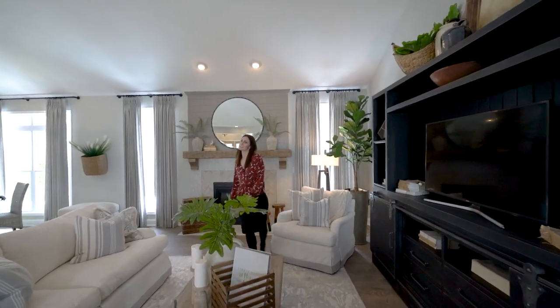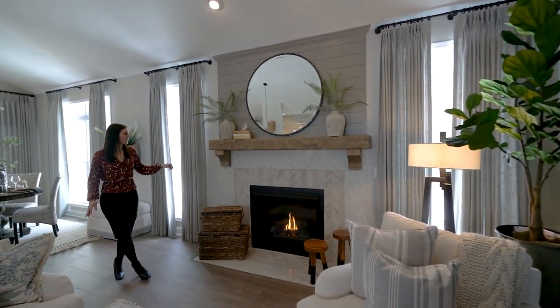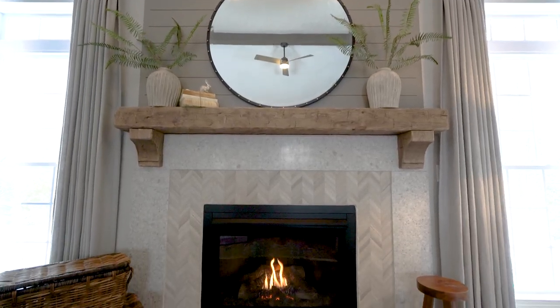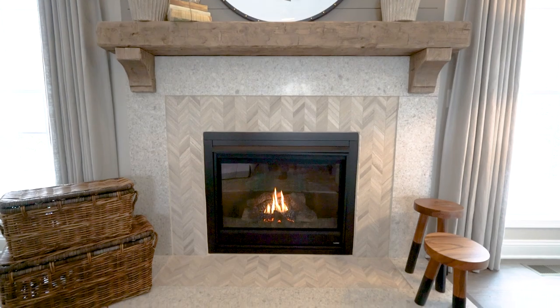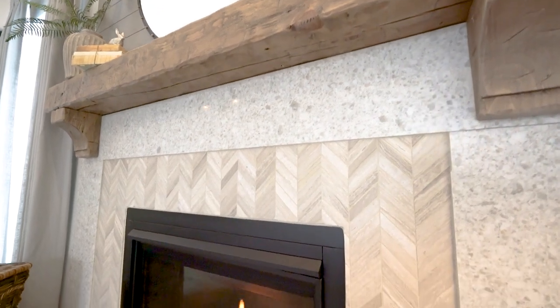Another thing we've added to this home is the super cozy gas fireplace, featuring a tile surround with custom quartz as well as shiplap above the mantle. We have that barn beam mantle as well — it's very popular with a lot of our homeowners today, and it just keeps the space super cozy.